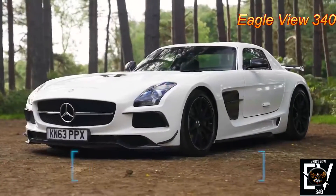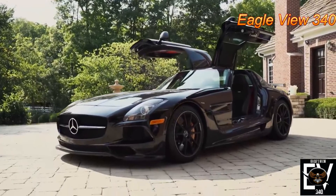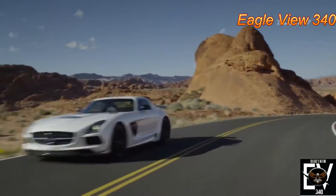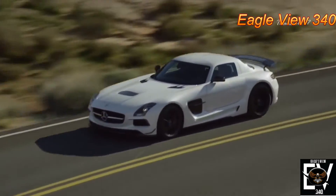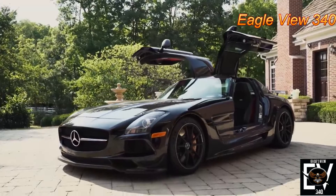Number 5: Mercedes-Benz SLS AMG. Even by today's standards, the SLS AMG is an incredible machine built for speed, thanks to its 6.2-liter V8 that generates 583 horsepower. Just like many other supercars, neither the NHTSA nor the IIHS has crash tested it, and Euro NCAP has no safety rating for it either.